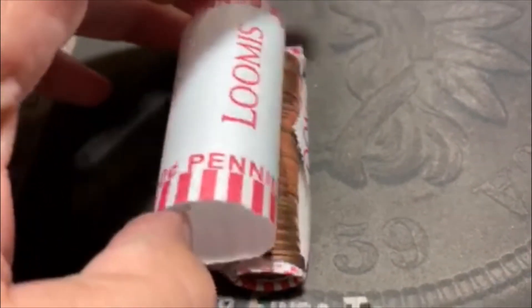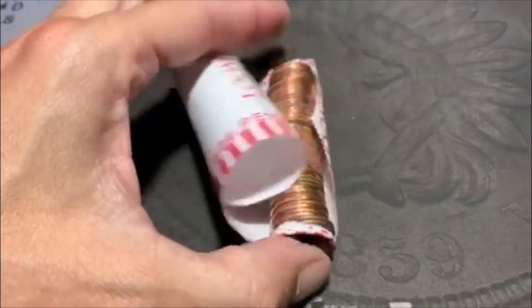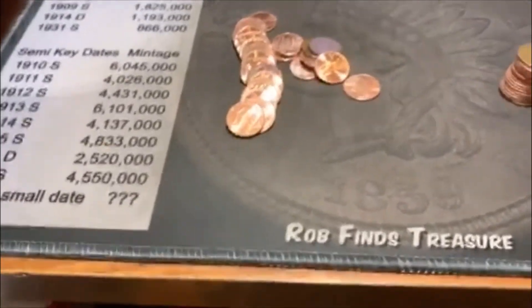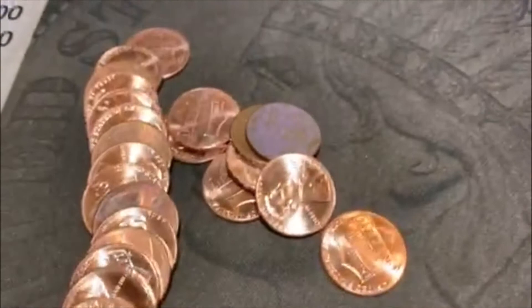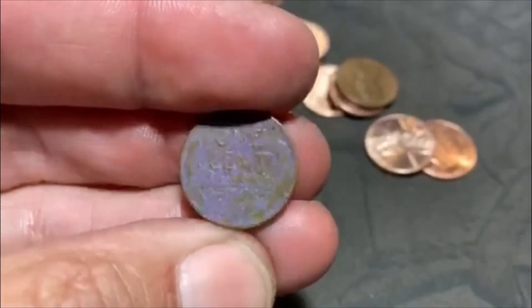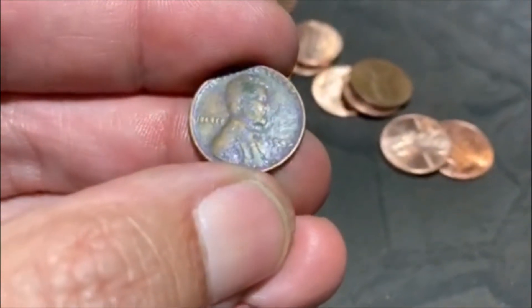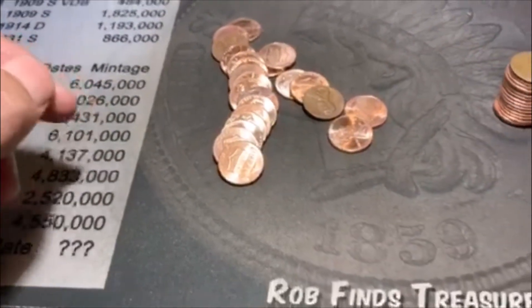I thought I'd just show you the first roll, and it looks like we're going to be pretty similar to the last — a lot of 2020s. But you never know what will happen. This box actually beat the last one. The last one gave us our first Wheatie on roll 35 — we're on roll 33. And look at that purple thing — that purple thing is a Wheatie! We got our first Wheatie on roll 33, and it is a 45D. That's pretty crazy. It was in a roll full of 2020s — almost the whole thing was 2020s. We got 17 more rolls to go.